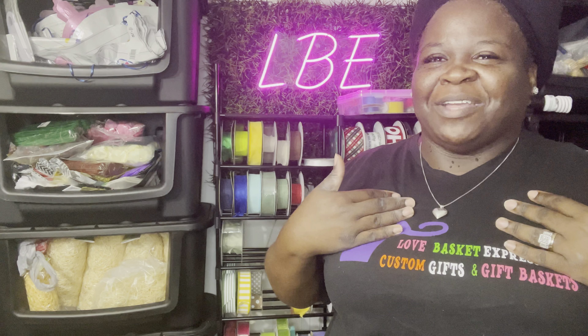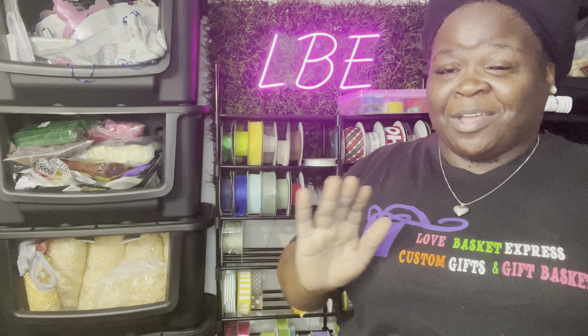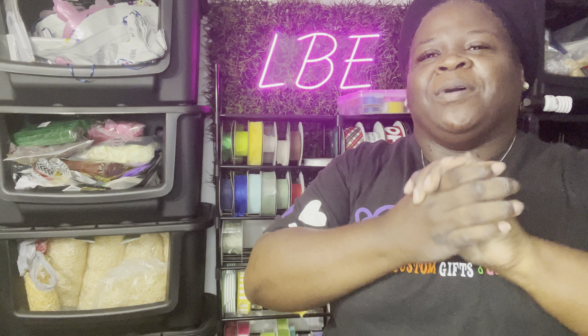Hey, what's up everybody, welcome back to my channel. For those who are new, my name is Elaine, I'm the owner of What LBE. I just want to come over here and show you guys the amazing find that I found on Amazon. A lot of people have used so many different shelves, but I had to go with this particular one for a reason. Let's get into this video.